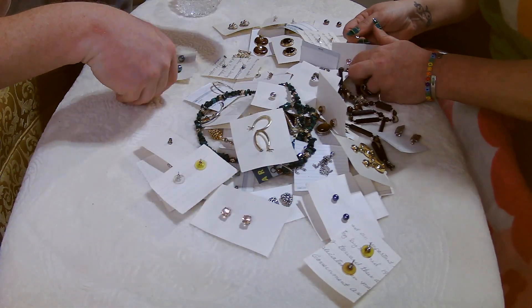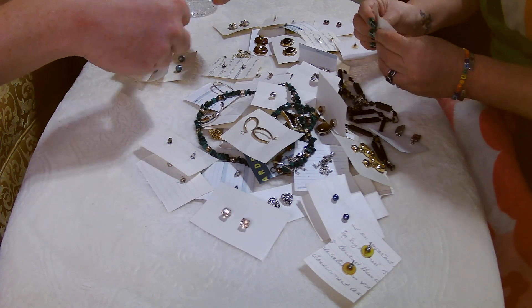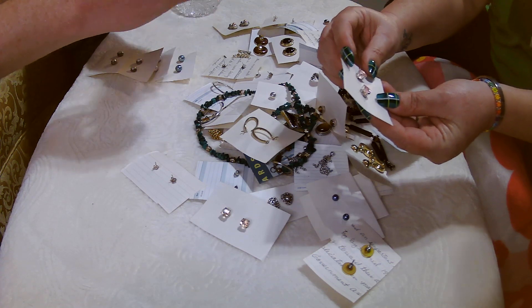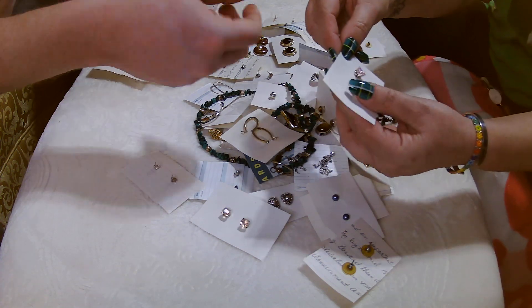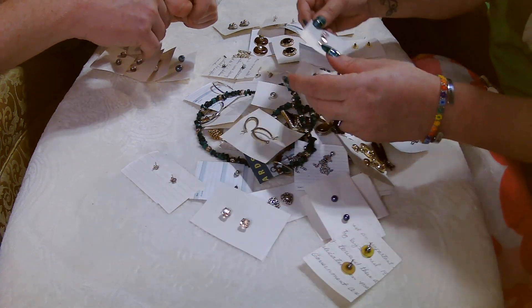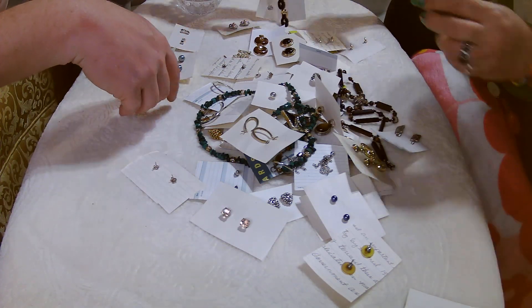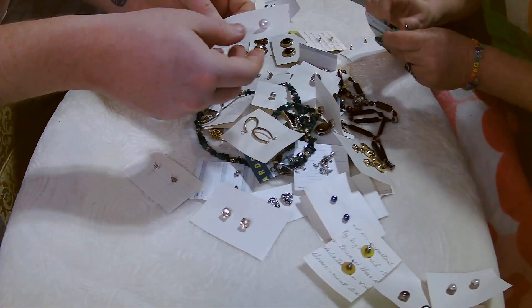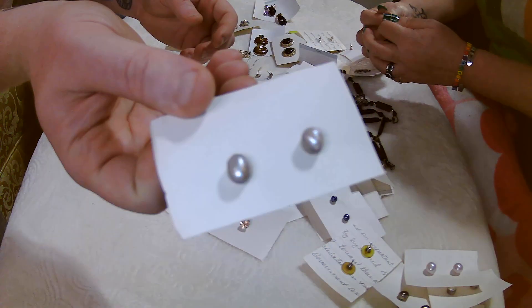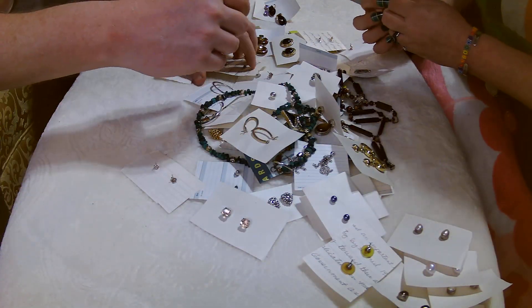We're going to pull some out and test them, and I'll do more testing before I post them. I don't think these are 925 — I know one of them has a 925 back but these are just pretty little pink hearts in great condition. They had them on all these cards. I'm going to put all the pearls to the side — this lady liked her pearls. These ones are interesting because they're not symmetrical whatsoever.